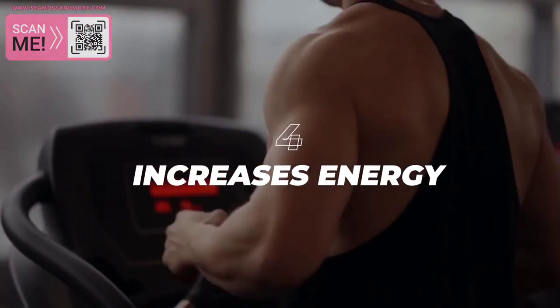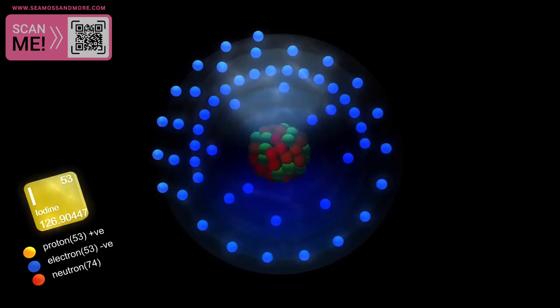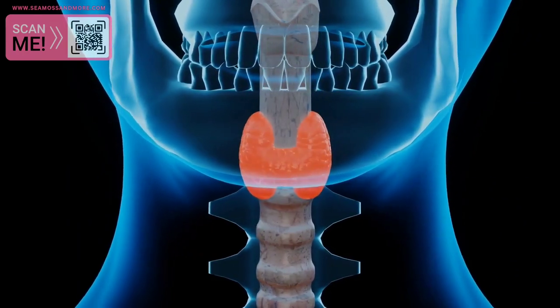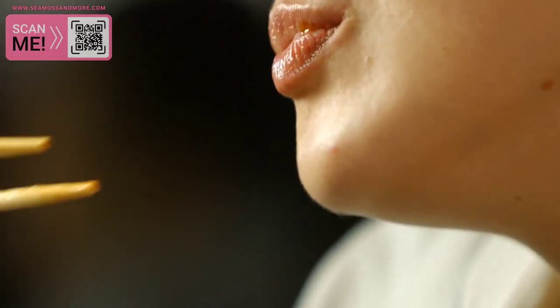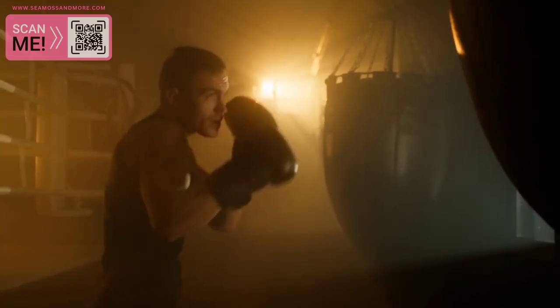4. Increases Energy. Seamoss is a natural source of iodine, which plays a key role in thyroid function and energy metabolism. The thyroid gland produces hormones that regulate the body's metabolism, and iodine is an essential nutrient for thyroid health. By consuming Seamoss, you can help to support your thyroid gland and increase your energy levels.